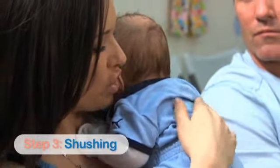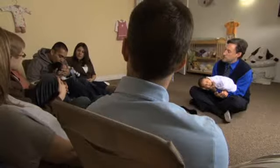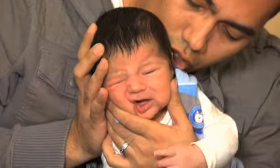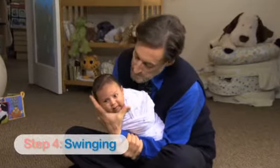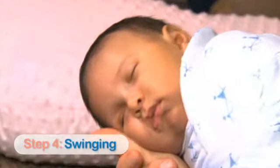The third S is shushing, or strong white noise. Remember, the sound in the womb is as loud as a vacuum. The fourth S is swinging, or rhythmic motion.